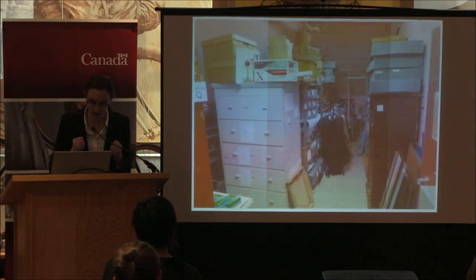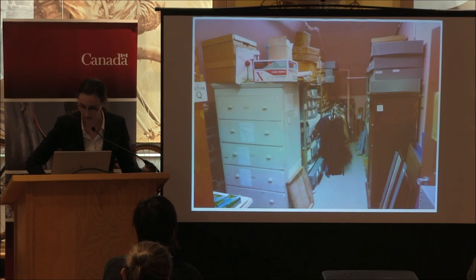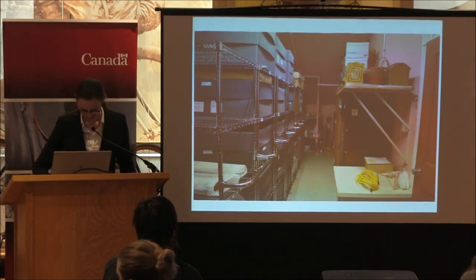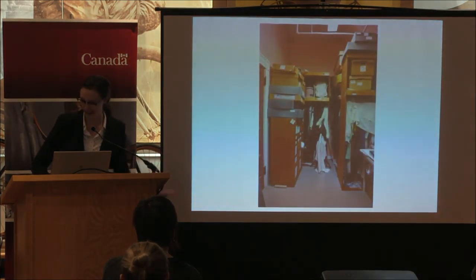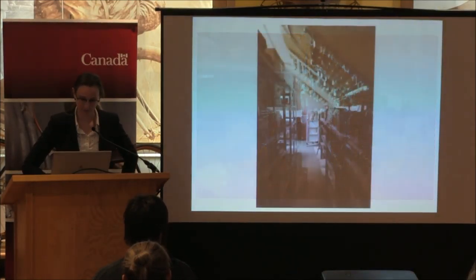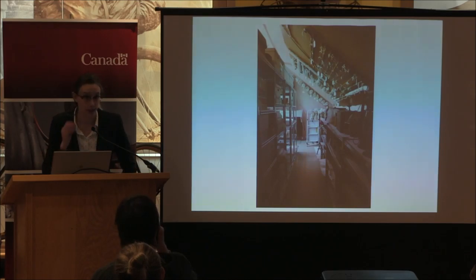And now I'm going to show the best part — the before and after. This was the reality on Monday, and this is the after. Seeing those before-and-after images really sunk in for me just what we accomplished as a group.